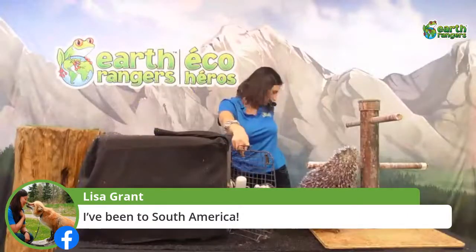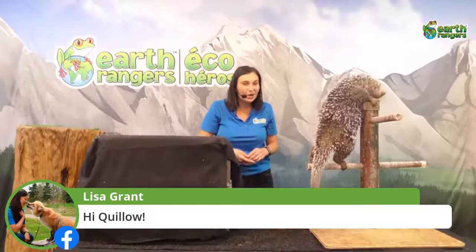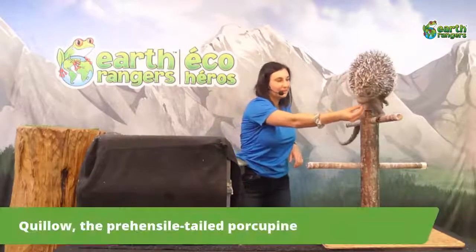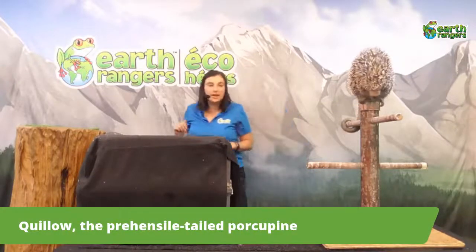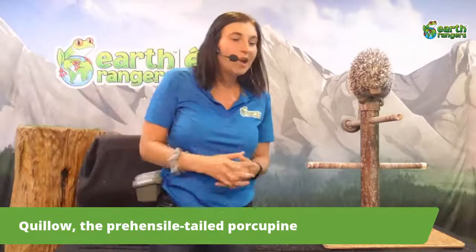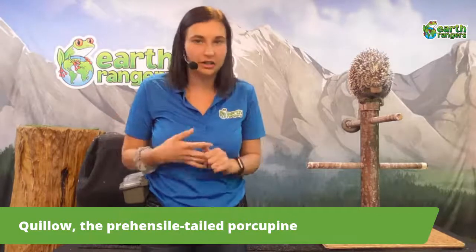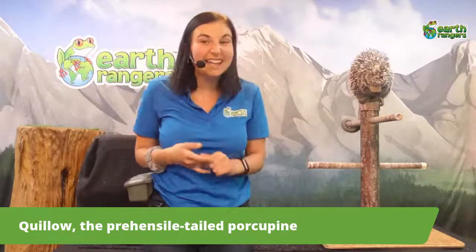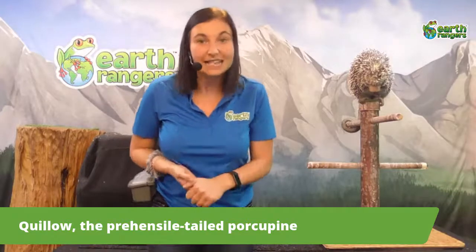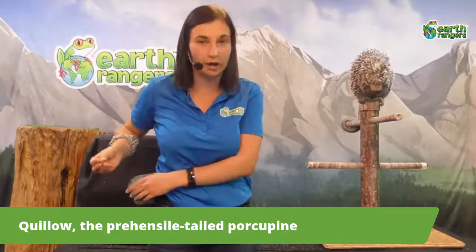I want to introduce you to my good friend Quillo. As she's climbing up her tree, we'll give her a quick little treat. Quillo is what we call a prehensile-tailed porcupine. I'm sure you could tell from looking at her that she is a porcupine — the quills gave it away! Did you know that an adult porcupine can have over 30,000 quills on their body?